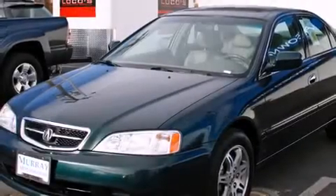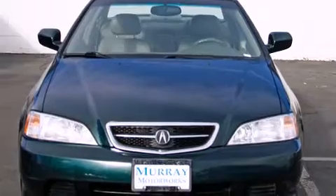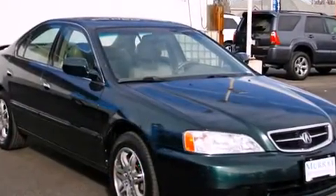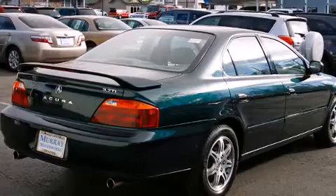Here's a great deal on a 2000 Acura TL. This four-door, five-passenger sedan provides exceptional value. It features a front-wheel drive platform, an automatic transmission, and a 3.2-liter six-cylinder engine.